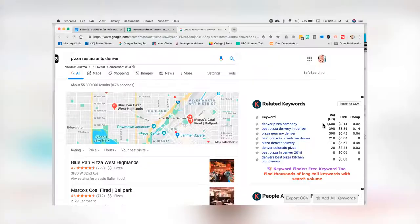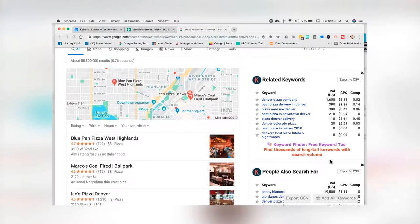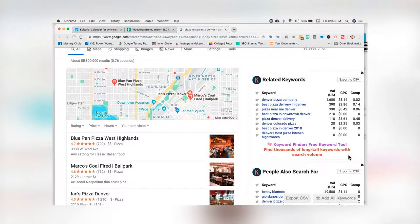Now that we know where people are hanging out, we've got to figure out where they hang out — they hang out in different spots in Google search results. If we figure out where they're hanging out, we can market to them specifically based on where they're at. Keywords Everywhere puts the data right inside the search results on a Google search result page. 'Denver Pizza Company' gets 1,600 searches a month. 'Best pizza delivery in Denver' — 390 searches a month. 'Pizza near me, Denver' — 390 searches a month. 'Best pizza in downtown Denver' — 210.